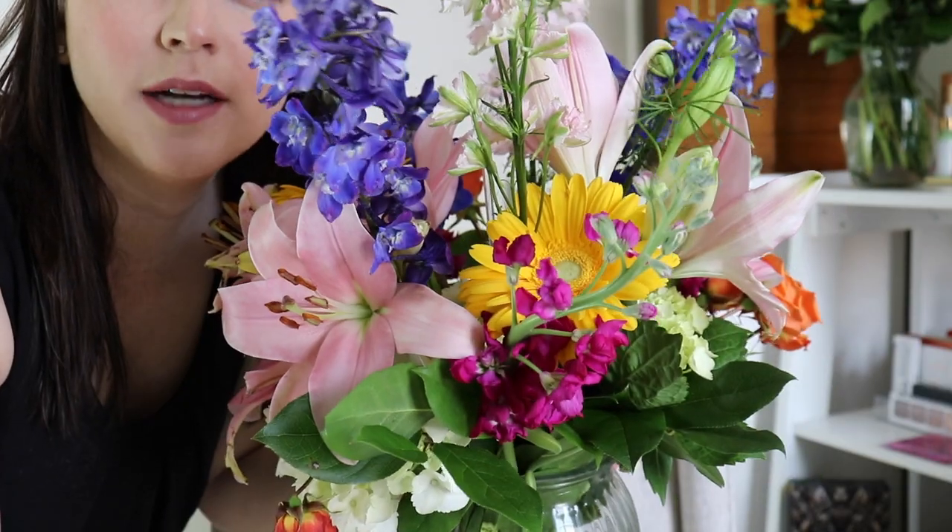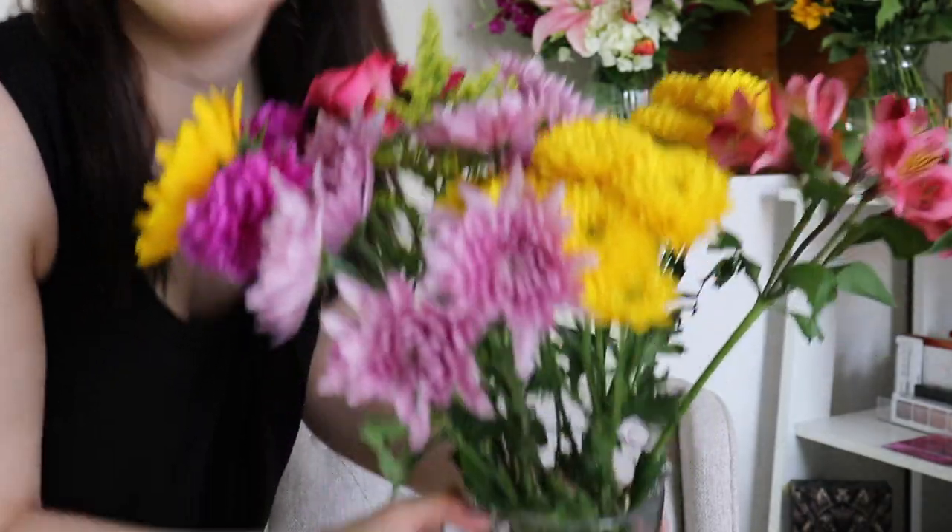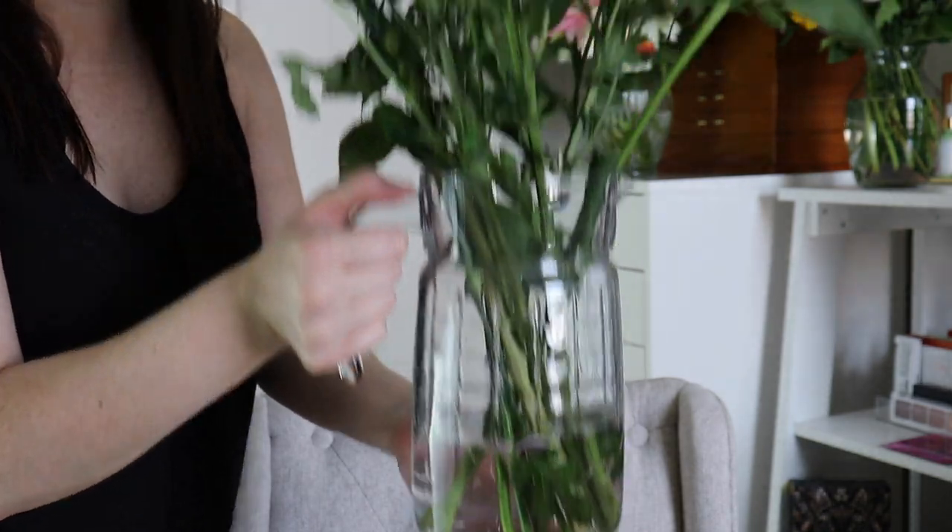The first thing I want to show you — I thought it was really funny — we didn't even have a vase for this one, we have to use a pitcher. Everyone got me flowers this year and they're all doing really well. It's been a couple days and they all look really beautiful still, so I'm excited about that.